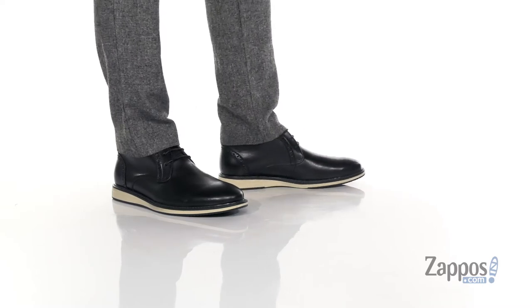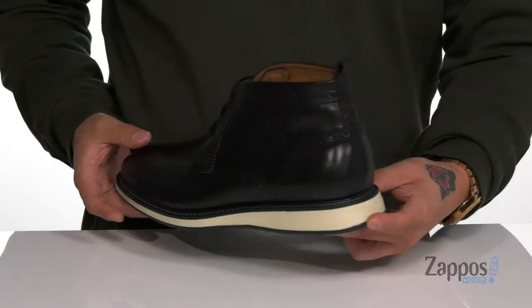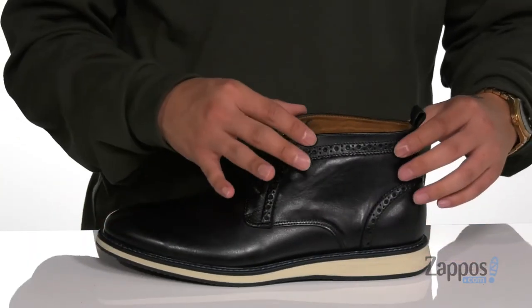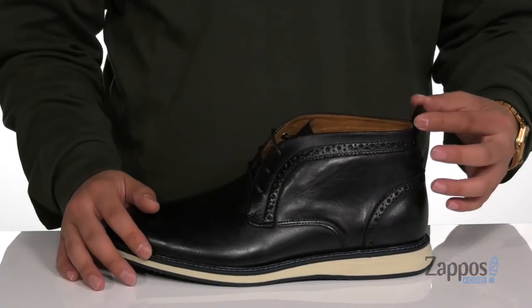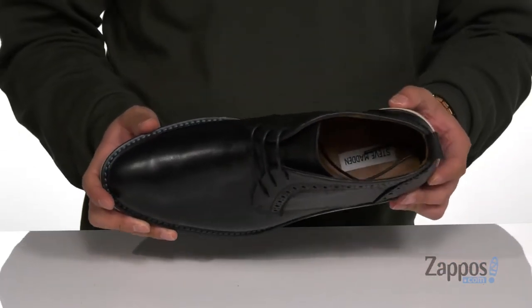This stylish dress shoe from Steve Madden is made with a smooth and durable leather upper, brogue accents throughout for additional style, and a traditional lace-up design. The nice mid-top silhouette provides additional support around the ankle with a pull tab located at the heel. A soft leather lining and a cushioned leather-covered footbed help keep you comfortable with each and every step.